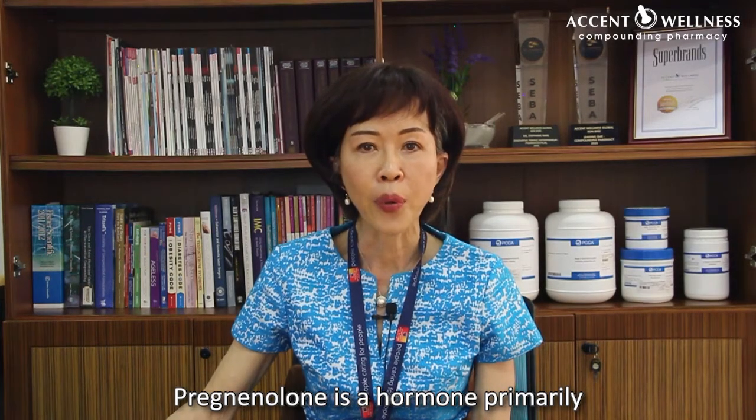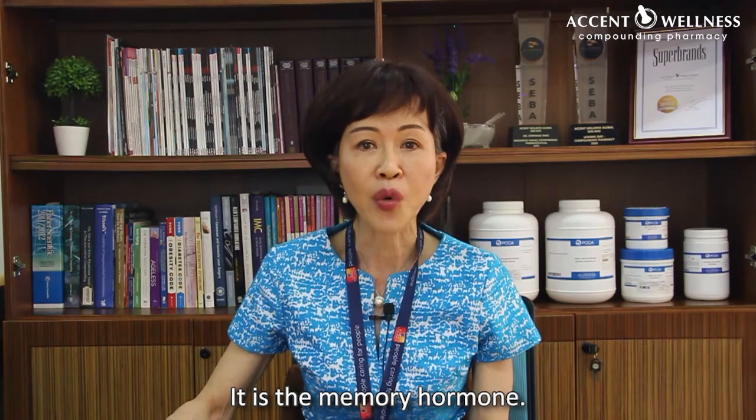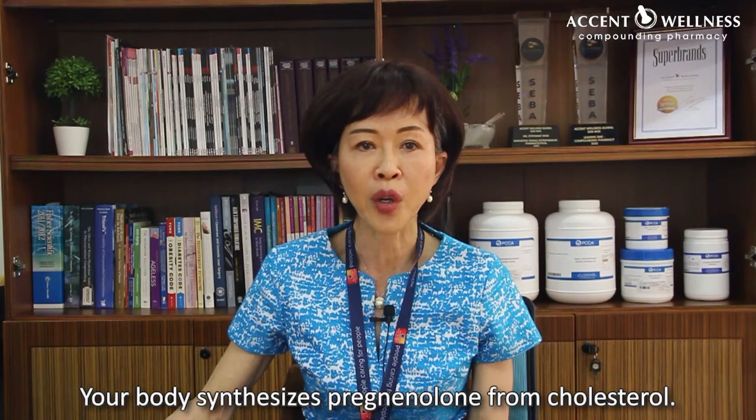Pregnenolone is a hormone primarily produced by the adrenal gland. It is the memory hormone. Your body synthesizes pregnenolone from cholesterol.